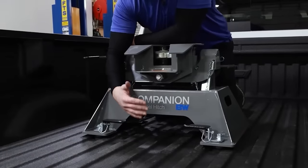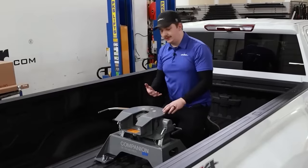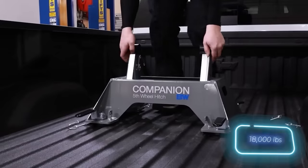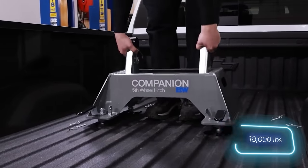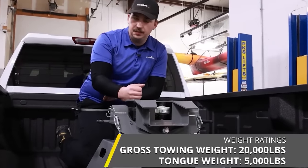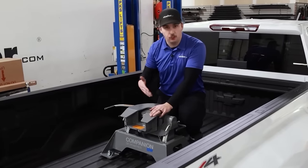The second solution is more compact and costs only $899. This fifth wheel is designed for trailers weighing about 8 tons. It's easy to dismount if you need to free up space on the platform, and the rails allow the unit to be moved along the frame to properly distribute the load between the axles.